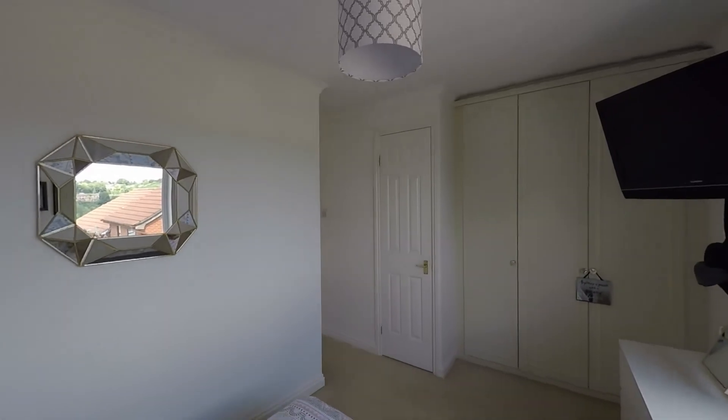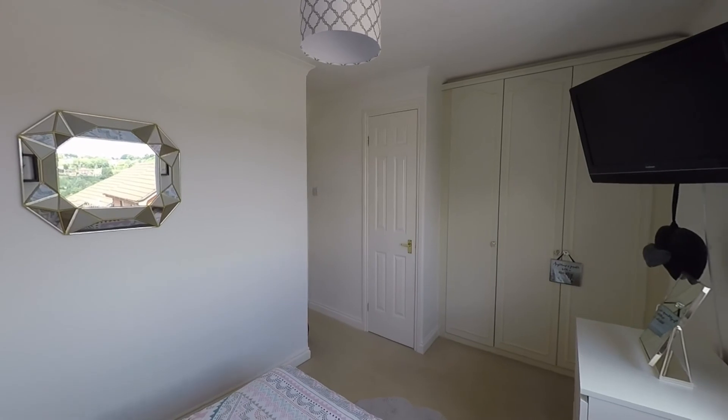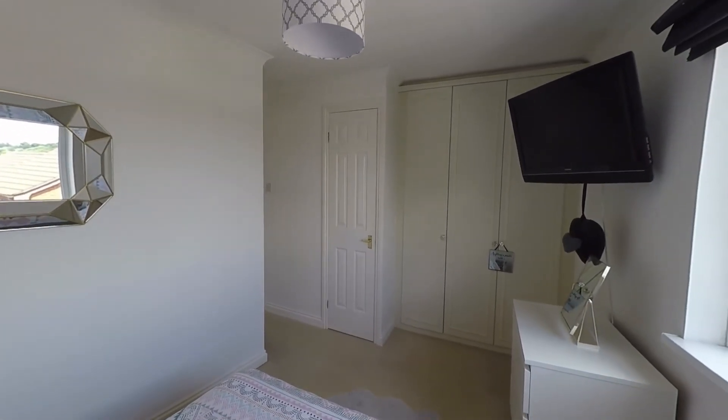That concludes this video tour. If you are interested in viewing this property or would like any further information, please do not hesitate to contact head office and one of the team will be more than happy to help. Thanks for watching.